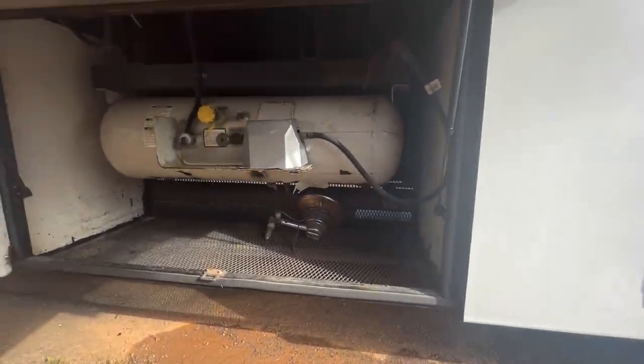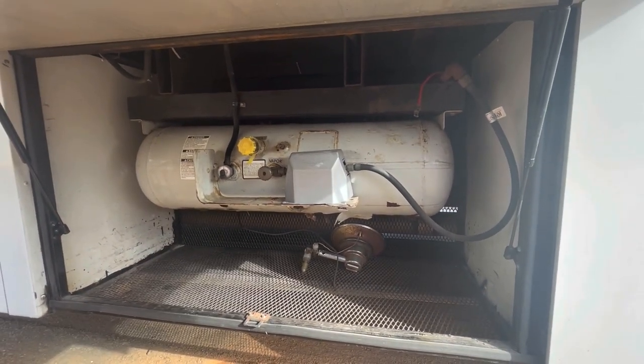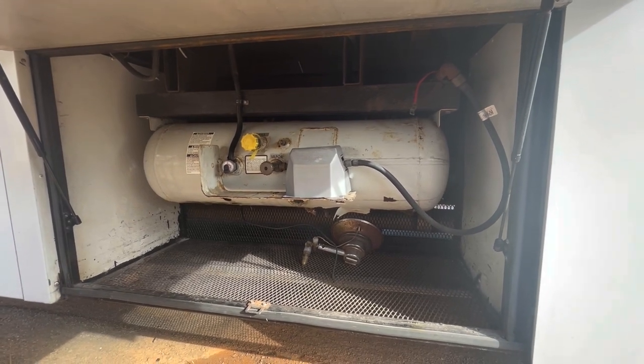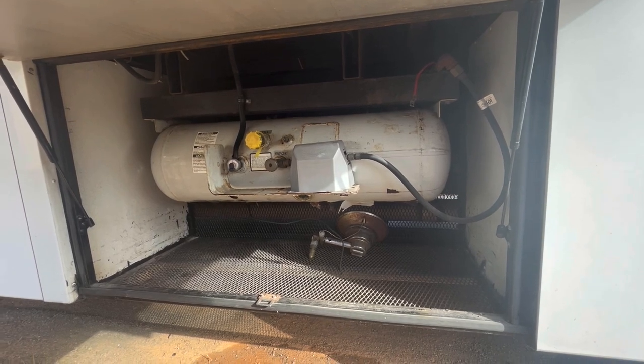This is your propane bay with a very large propane tank on board. Obviously more storage can be in here as well — underneath the propane you can store blocks or other associated things.